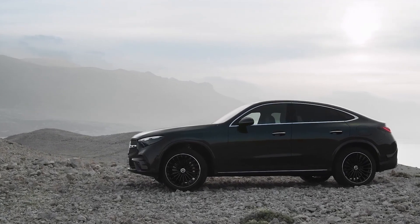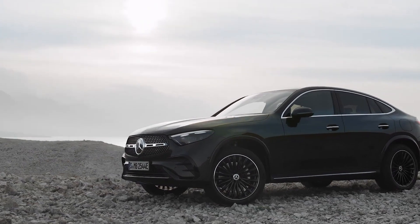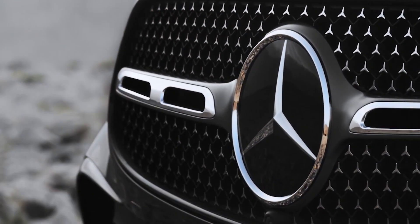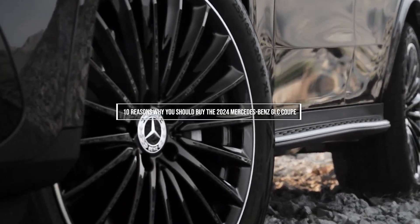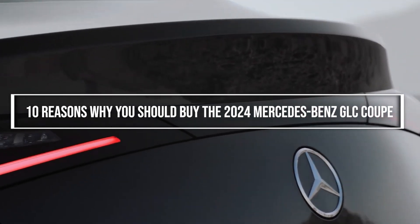Each GLC came packed with a load of impressive features that easily captured the hearts of buyers and occupants alike. And just like every brand, the time has come to give the GLC new life. So let's look at 10 reasons why you should buy the 2024 Mercedes-Benz GLC Coupe.